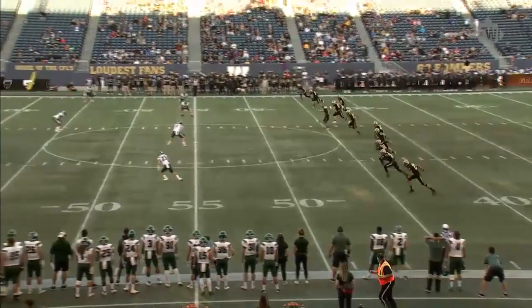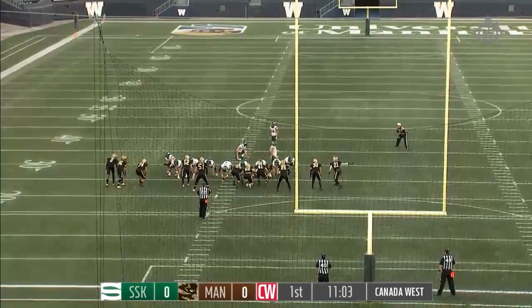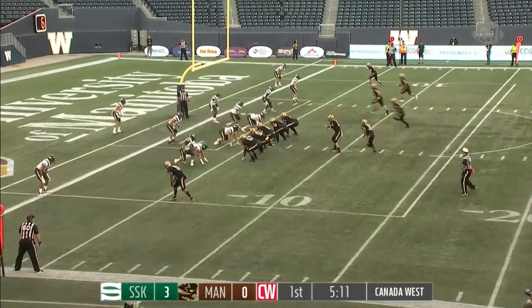Welcome everyone to the Canada West football showcase. The Bisons kick off and let it fly — it comes down to about the 21 and is taken back to about the 30 on the return, a 32-yarder from the right hash. David Solely's first kick of the season is up and hammered through.